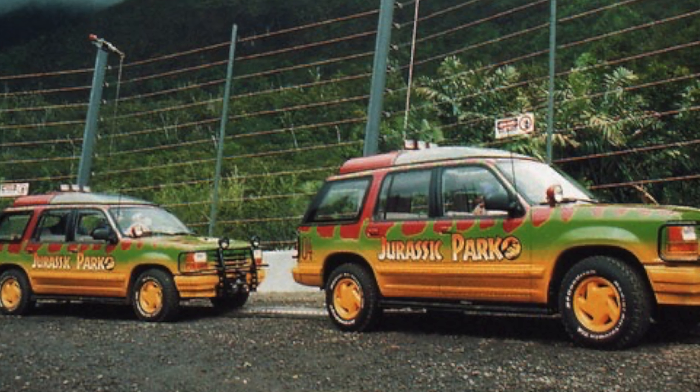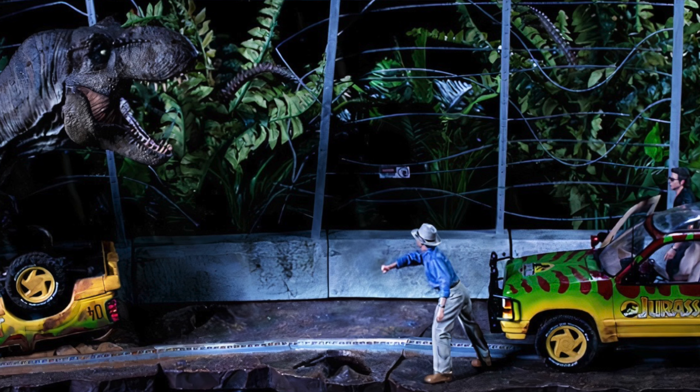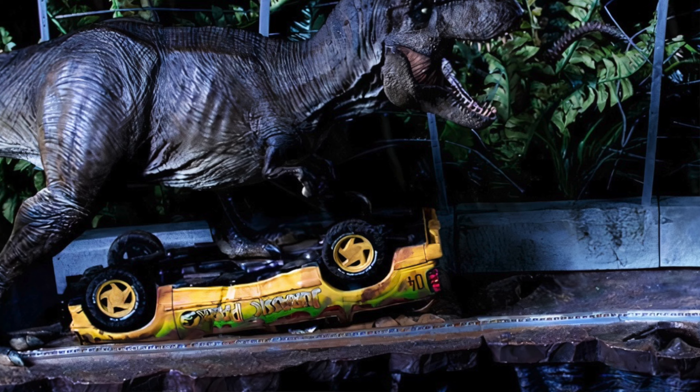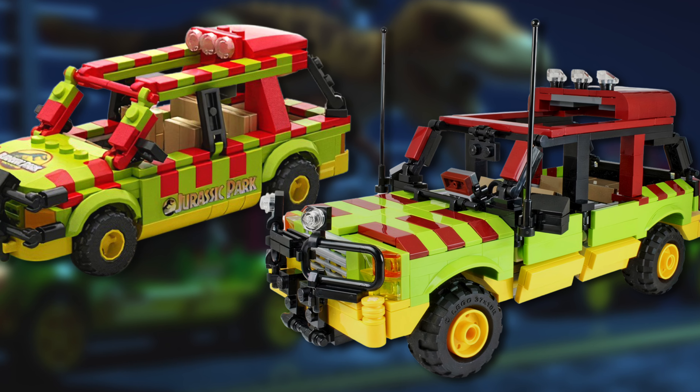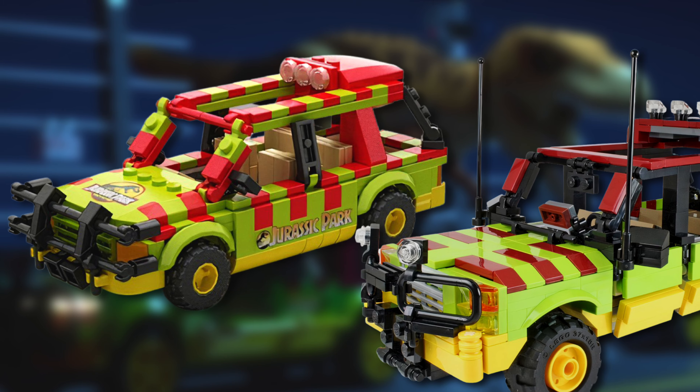I believe the standout build in this set is going to be the two Ford Explorer Tour vehicles. I mean, Lego fans, myself included, have been clamoring for these vehicles to be built in Lego form for some time. I'm very interested in seeing the building techniques Lego will use for the flipped damaged Explorer. When trying to picture the level of detail we might get, I think of two Lego Ideas submissions from Chris White and Sent Teosan — minifigure scale builds containing roughly about 500 pieces per vehicle.